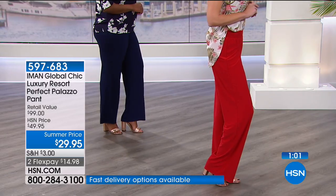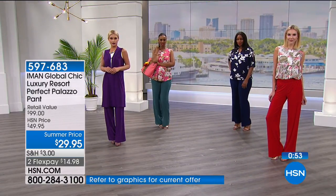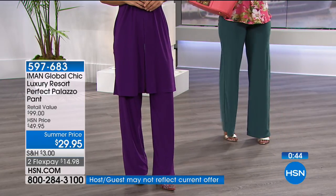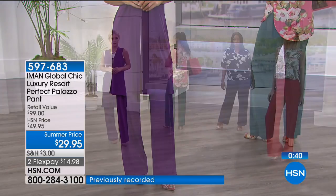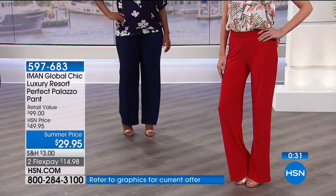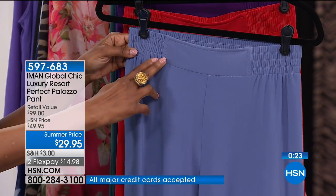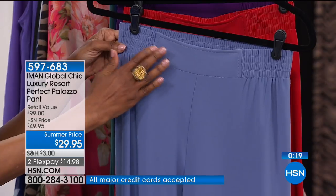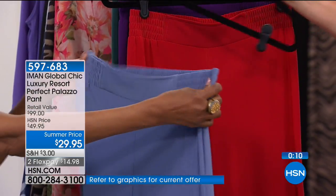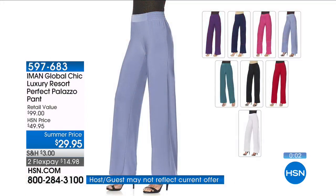At a nice store, palazzo pants would be much more expensive and you wouldn't find all these colors or sizes — most stores only go up to a size six or eight and don't offer different lengths. The waistband is designed like the original palazzo pant: the front panel is not elasticized so you can tuck things in and have it completely flat. The elasticity starts at the sides, with pleats underneath.